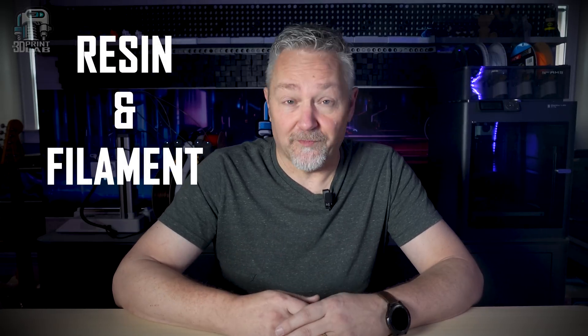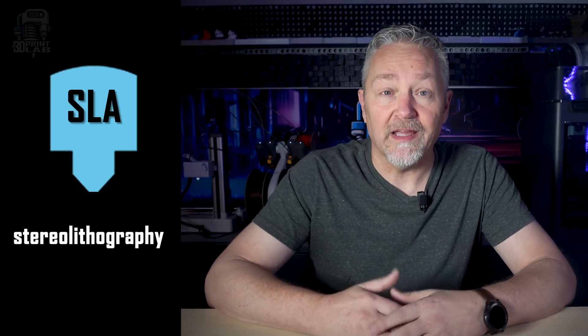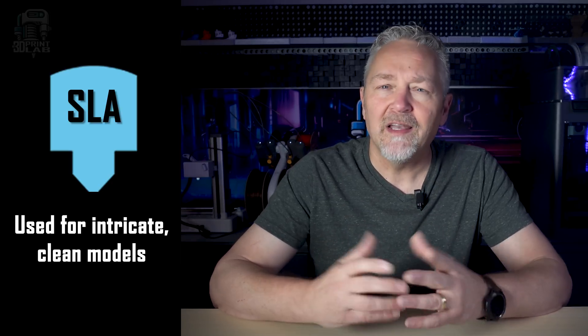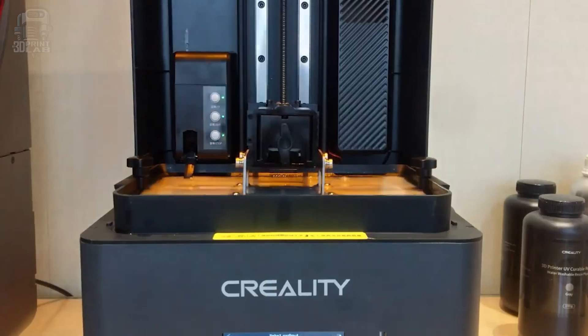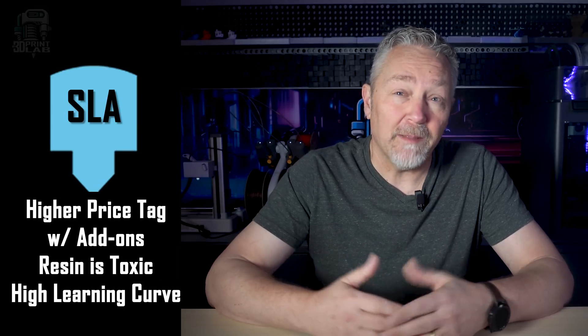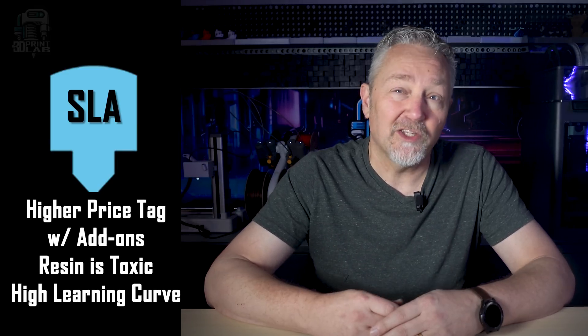Before you can make a really informed decision, you should know there are a couple of types of home 3D printing: resin and filament, and they're really different. Resin printing is usually referred to as SLA, which stands for Stereolithography. This type of printing is commonly used for printing very intricate and very clean models, like game figurines and sculptures. SLA 3D printing builds up your print from the bottom using liquid resin and prints it upside down. 3D printing can be pricey, but SLA tends to be a good bit more.